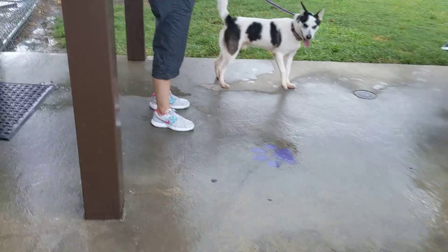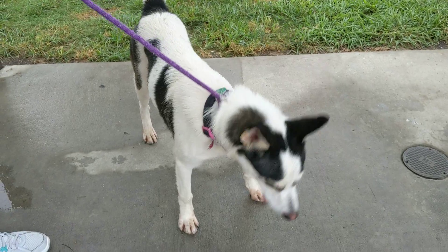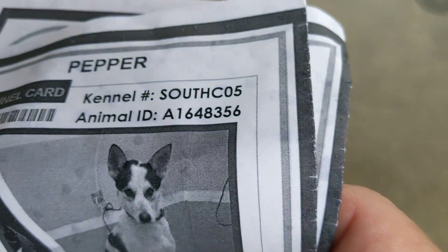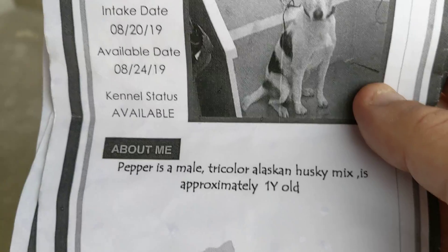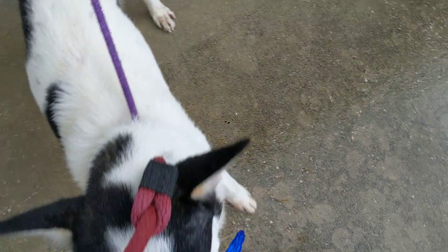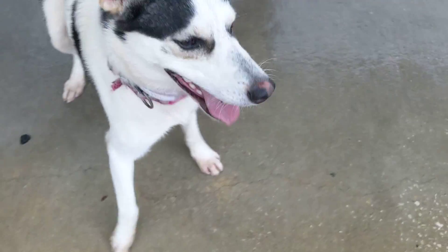We've got Pepper again — Pam's got Pepper, who's a sweetheart. We just did a temp test a little bit ago, a little shy but came around really nicely. Pepper is ID 1648356 in South CO5, came as a stray on the 20th, a one-year-old husky mix. Pepper's heartworm negative, only 43 pounds. He's really coming out of his own — what a pretty boy.